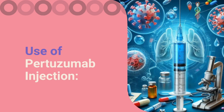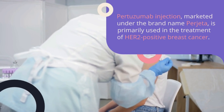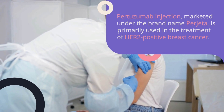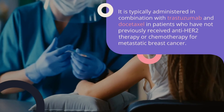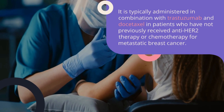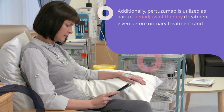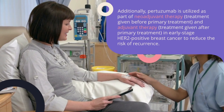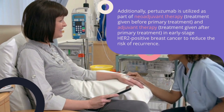Use of pertuzumab injection. Pertuzumab injection, marketed under the brand name Progeta, is primarily used in the treatment of HER2-positive breast cancer. It is typically administered in combination with trastuzumab and docetaxel in patients who have not previously received anti-HER2 therapy or chemotherapy for metastatic breast cancer. Additionally, pertuzumab is utilized as part of neoadjuvant therapy and adjuvant therapy in early-stage HER2-positive breast cancer to reduce the risk of recurrence.